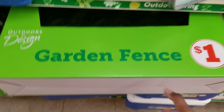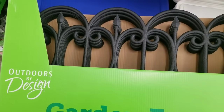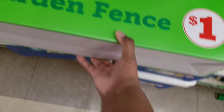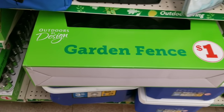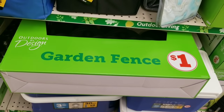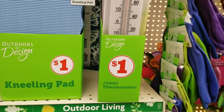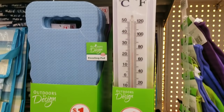Now the garden fence section — I know people say they're hard to find, but they are $1 at Family Dollar, so be sure to check them out. They also had kneeling pads and larger thermometers, and these are only $1 as well.